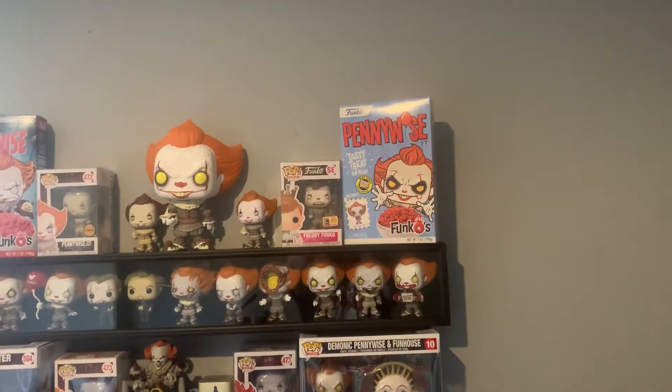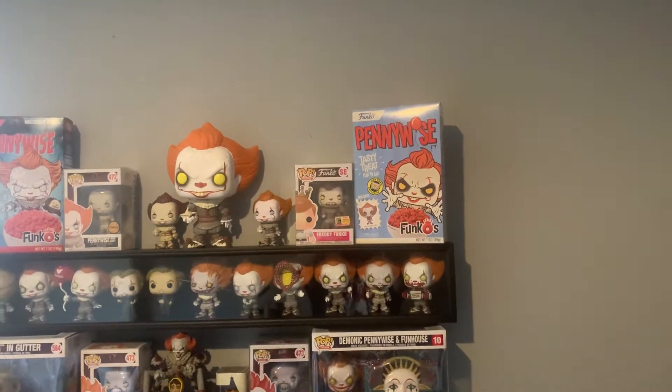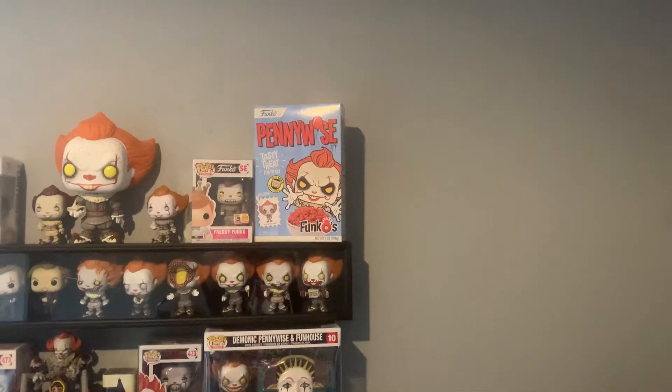There's a Freddy Funko that is a fake - I do have a real one but that is a fake replica - it's in a protector because they're still pretty expensive even then. Then you have the Pennywise cereal which has the balloon.